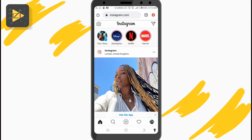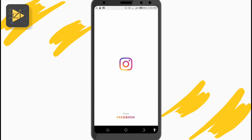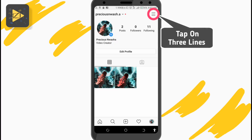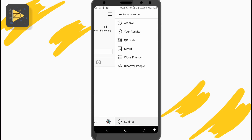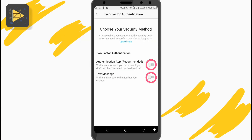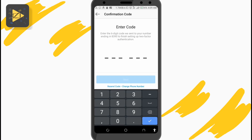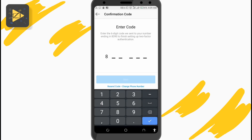And as annoying as this extra step might seem when you try to log in, there's nothing as annoying as your account being hacked. To enable two-factor verification on Instagram, open Instagram and enter your account page by tapping on the photo icon at the bottom right. Then tap on the three lines at the top right corner of the page and enter Settings. Then select Security and tap on Two-Factor Authentication. From here you can turn it on so Instagram sends login authentication codes to your phone number or an authentication app each time there's a login attempt, making it a lot harder for hackers to access your account, even if they have your password.